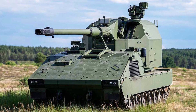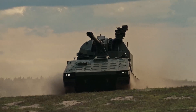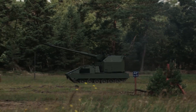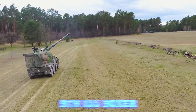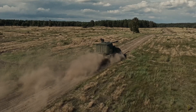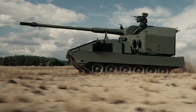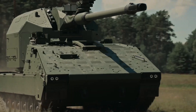By developing a tracked version of the RCH-155, Germany ensures that its artillery units can operate effectively in any environment — from open plains to forested terrain, from rapid deployment missions to prolonged ground operations. The system's modularity and digital architecture also make it an attractive option for NATO allies seeking next-generation artillery solutions. In summary, the RCH-155 Tract is the culmination of decades of German artillery innovation, uniting the automation of the RCH-155 Boxer, the precision of the PZH-2000, and the mobility of the new Boxer Tract platform. Fast, connected, intelligent, and deadly efficient — it stands ready to carry Germany's artillery legacy into the next generation of warfare.